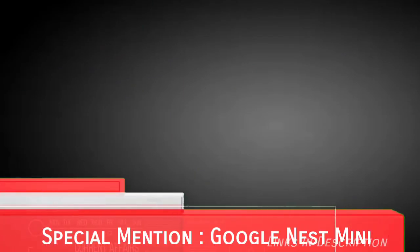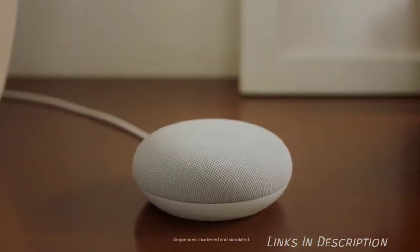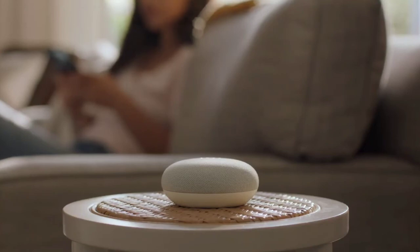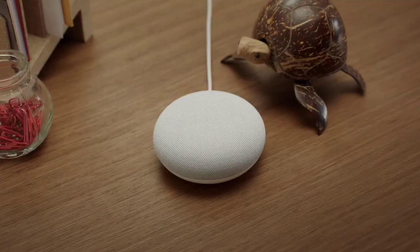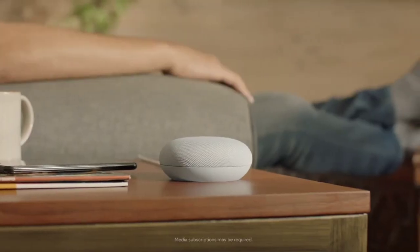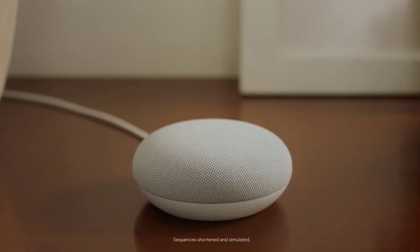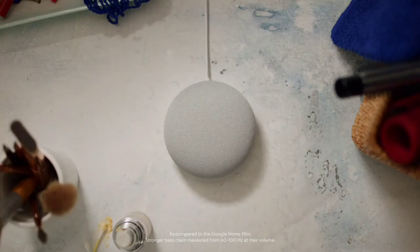Other than these amazing products, there is one more special mention: the Google Nest Mini. Google's Home Mini was one of the best Google products thanks to its smart home functionality and smaller price point. The second generation, now called the Google Nest Mini, is an even better deal. It lets you control your smart home devices — the thermostat, lights and more — with your voice, and now comes with improved sound quality, better voice recognition, all at the same price point.